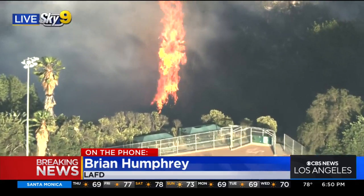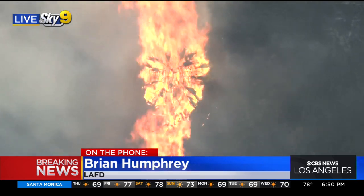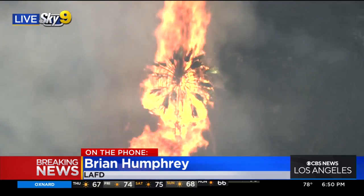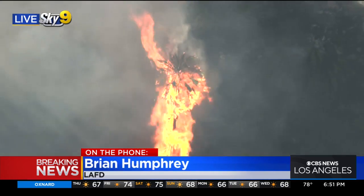Oh, look at that large flame. That's the largest flame — that's actually a palm tree on fire. That could cause some problems, especially with the wind, Brian.